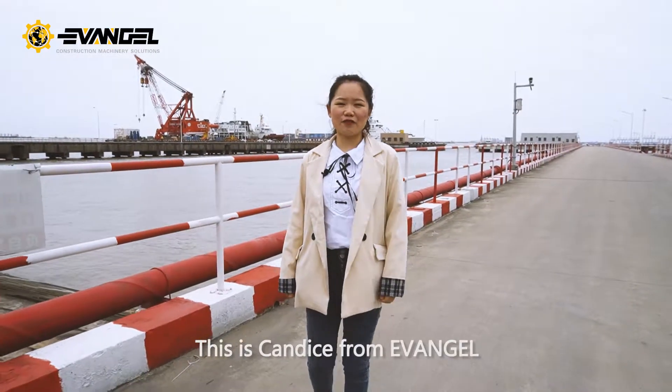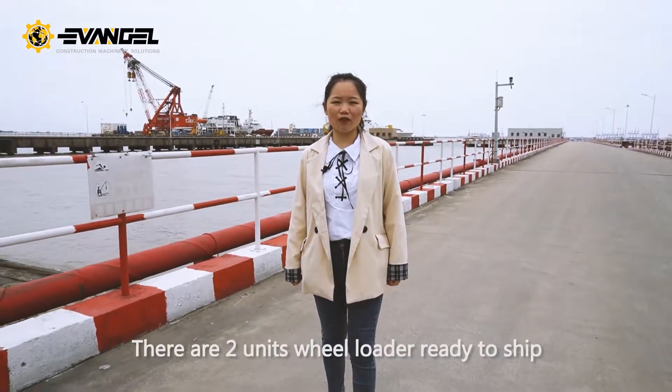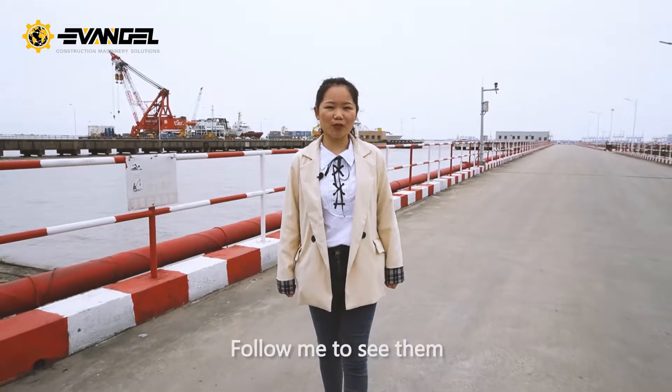Hello everyone, this is Candice from Avenger. Today we are at Shanghai port. There are two units of rail loaders ready to ship. Follow me to see them.